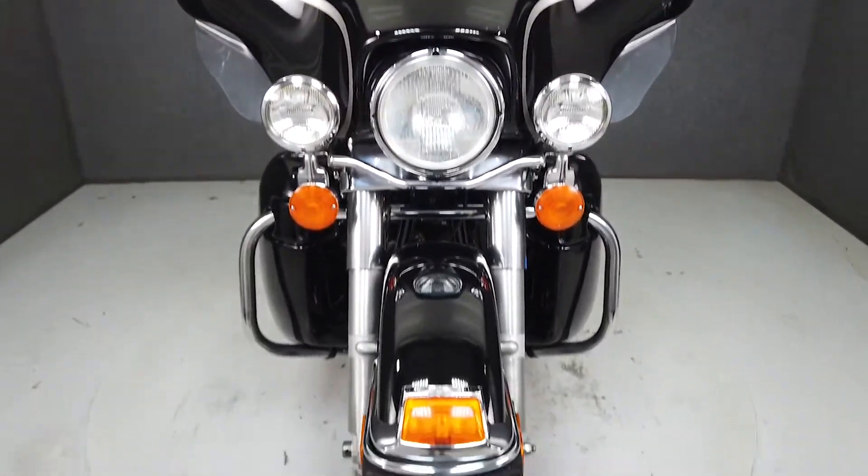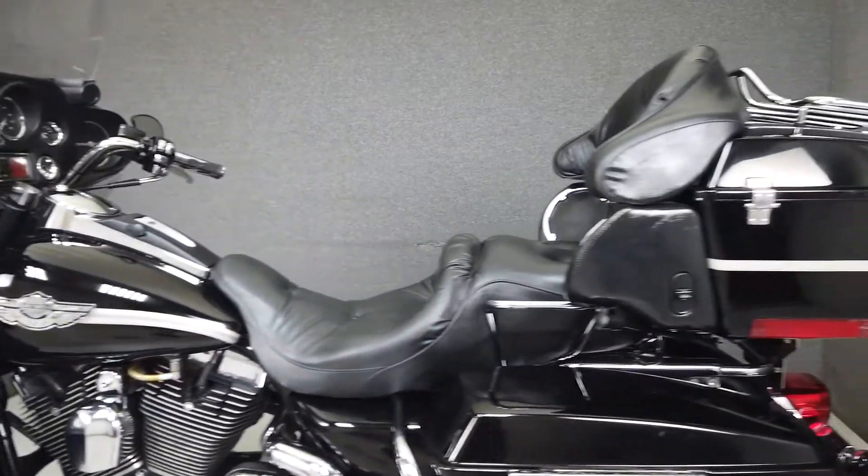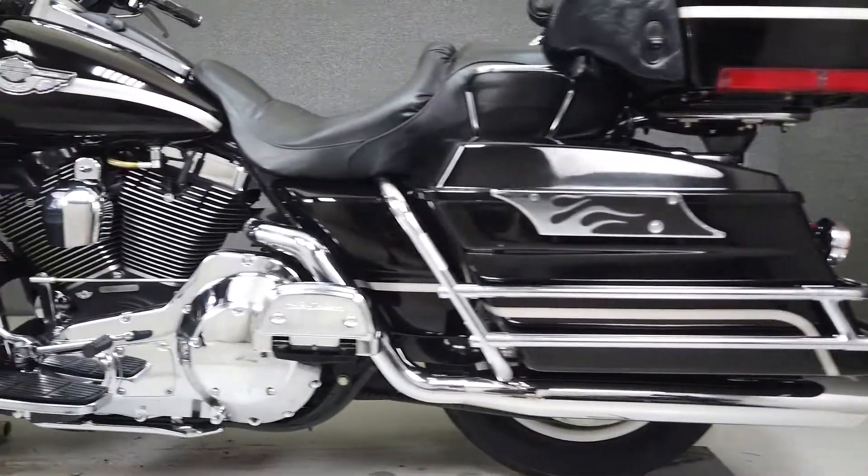From the factory it comes equipped with a multi-function four-speaker stereo system and cruise control. The Electra Glide has been the standard in American-made touring bikes for a while now, and with good reason — comfort, style, a powerful motor, and a plush suspension.